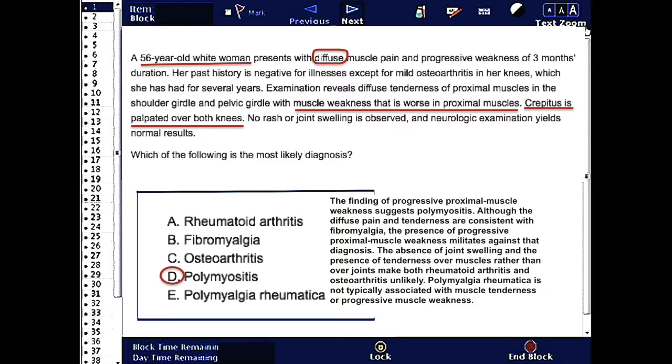Polymyalgia rheumatica is not typically associated with muscle tenderness or progressive muscle weakness.